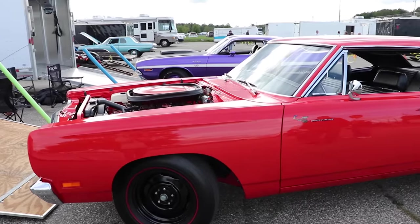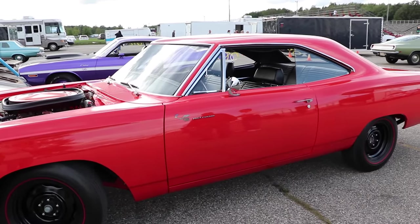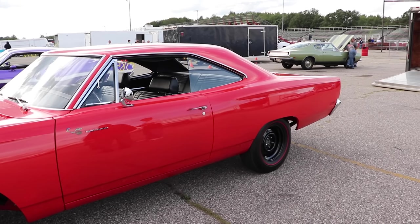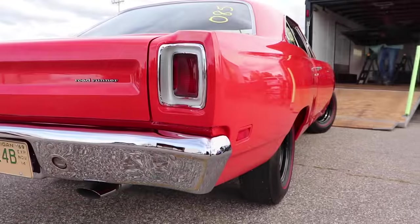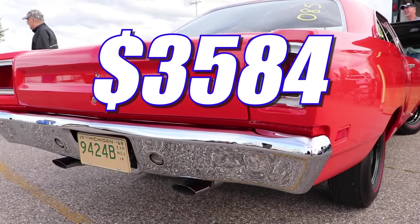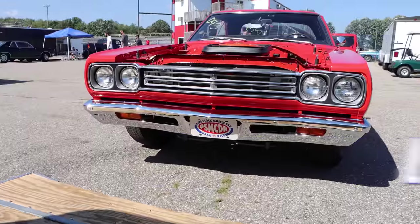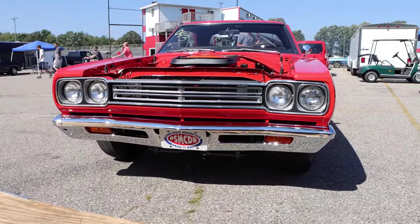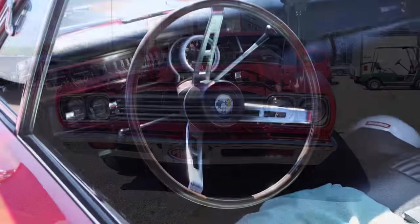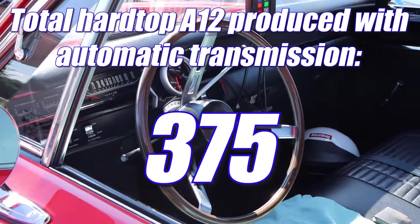The Roadrunner A12 was meant to be affordable, and Plymouth was very successful in doing that. The base car was $3,083, the A12 package was another $462, and the TorqueFlite was $39. That gives you a grand total of only $3,584, and adjusting for inflation, that's $27,143 today. Being a mid-year release, the A12 is fairly rare — there were only 1,412 built in total.